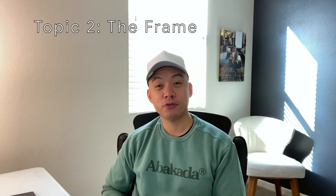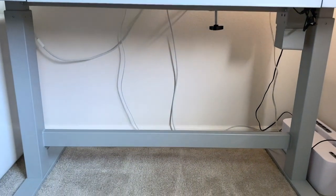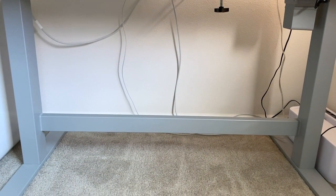Next topic: the frame — the thing holding up the wood or glass surface. When we think about frame, we think about how sturdy it is at its highest, does it wobble, how much weight can it support — 200 pounds, 300, some support 350. Those are all really important. But one thing I didn't consider was the support beam underneath. This desk has a support beam, which I gather helps with sturdiness, but for me it's really annoying because it prevents me from sitting properly — it gets in my way when I want to stretch my legs, and I have to be very careful not to break my shin.